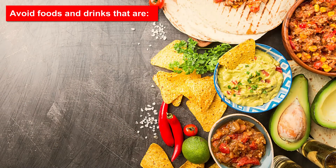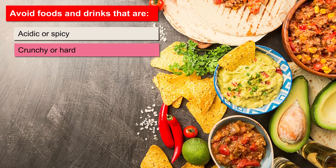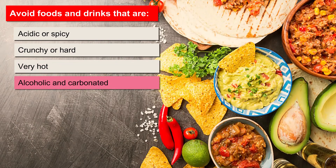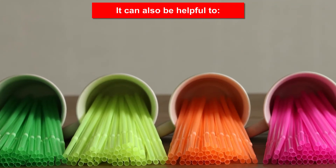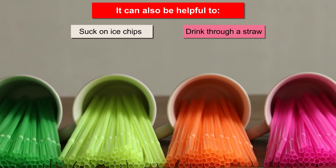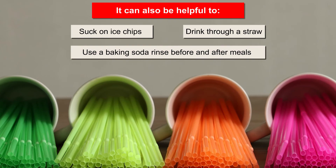Avoid foods and drinks that are acidic or spicy, crunchy or hard, or very hot. Also avoid alcohol and carbonated drinks. It can also be helpful to suck on ice chips when you have mouth pain. Drink through a straw to avoid sore spots, and use a baking soda rinse before and after meals.